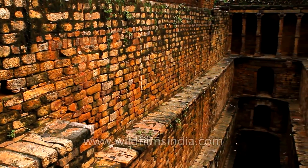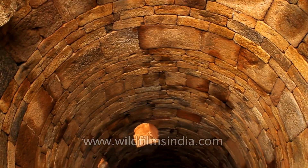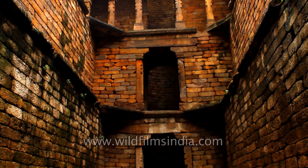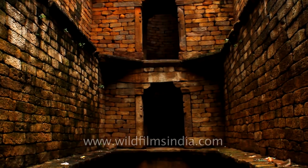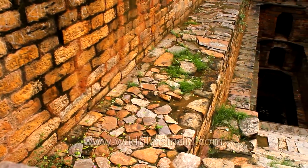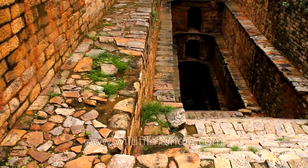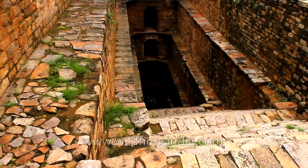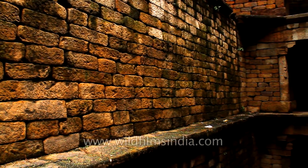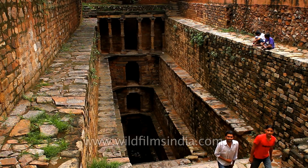A quiet lane from Mehrauli village leads to the Gandhak ki Bauli, built by Iltutmish, a ruler of the slave dynasty. It is a huge circular, five-tiered stepwell built of sandstone, and many claim that the water of this Bauli used to smell like Gandhak, or sulphur, hence the name. At present, there is very little water in the stepwell which keeps drying up from time to time. The stepwell, which was once used for diving and swimming, is in a state of complete neglect and disrepair today. In spite of this fact, the Bauli remains the largest stepwell in Delhi, and the absence of water allows tourists to view and admire its architecture and intricate design.